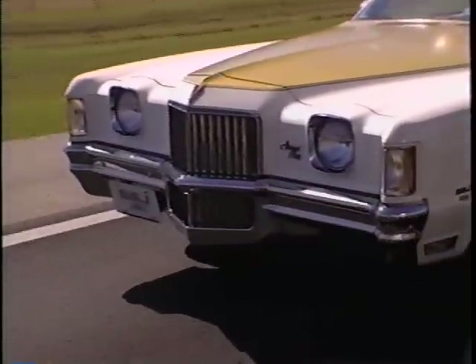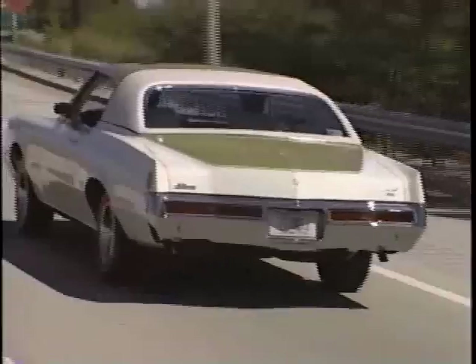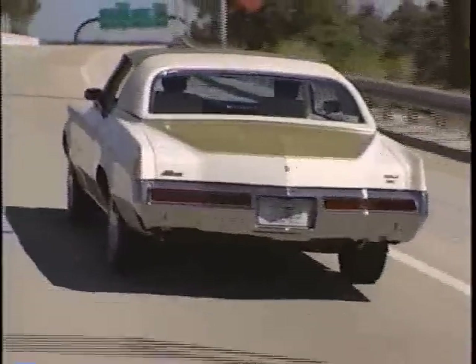As the 70s progressed and the high-performance industry succumbed to pressures to tone it down a little, Hurst, like all...